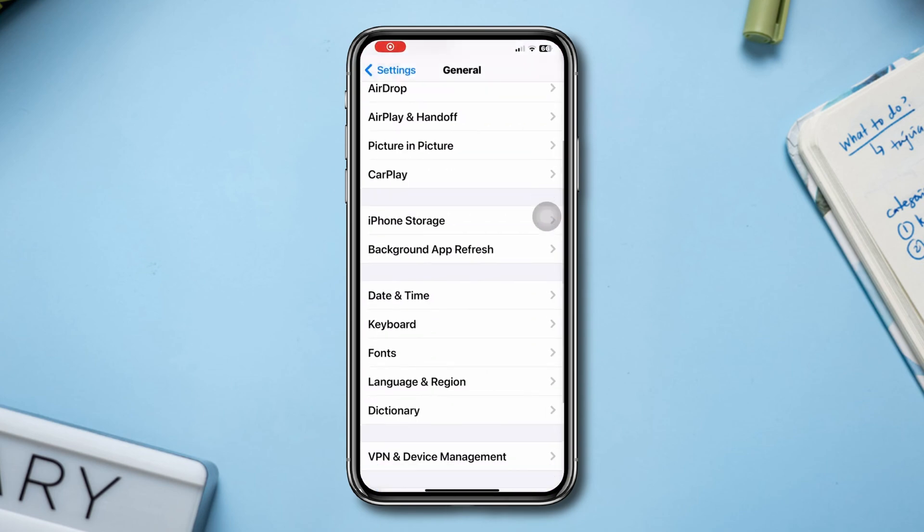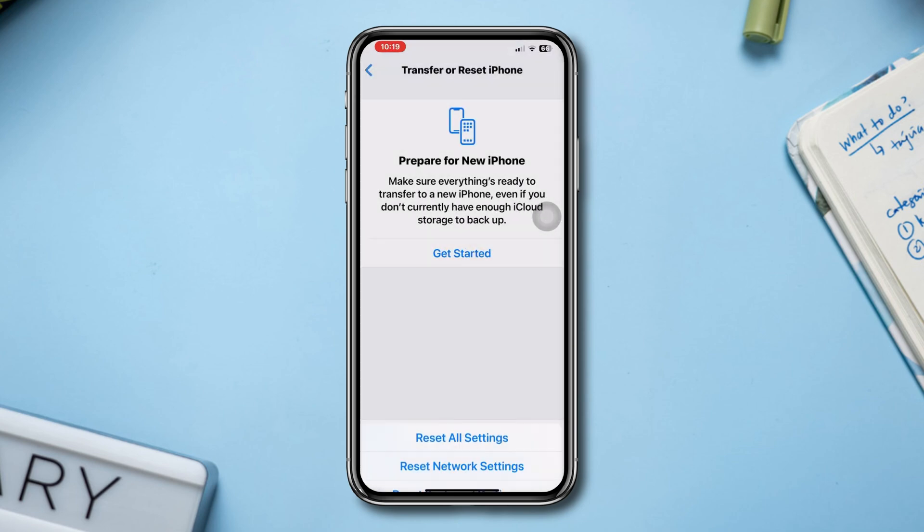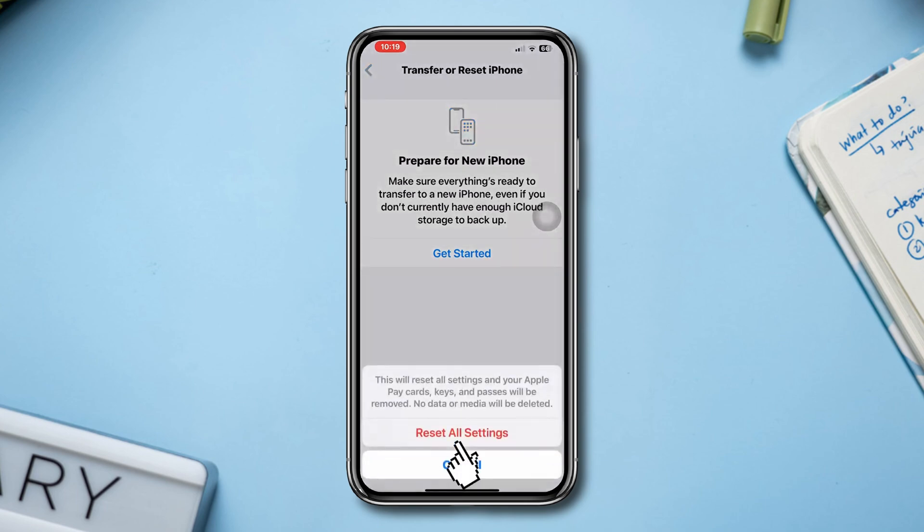Tap Reset All, then tap Reset. Tap Settings again after following these steps. Your problem should now be solved.